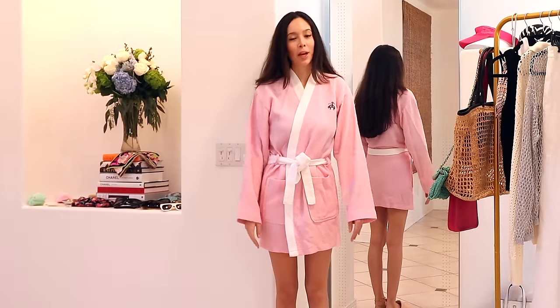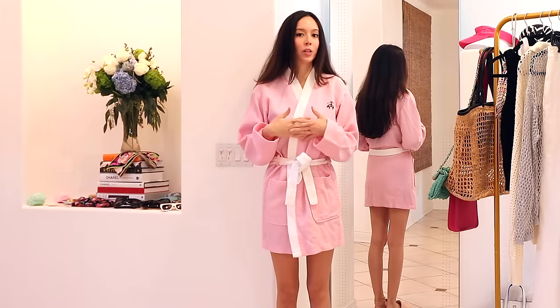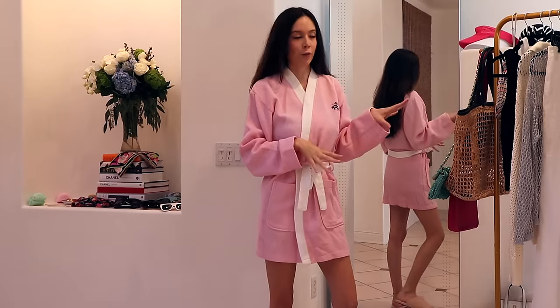Hey guys, welcome back to my channel. As you can tell from the title, we're doing a vacation outfit ideas slash outfit style video. I'm going to be showing you guys 10 outfits total.